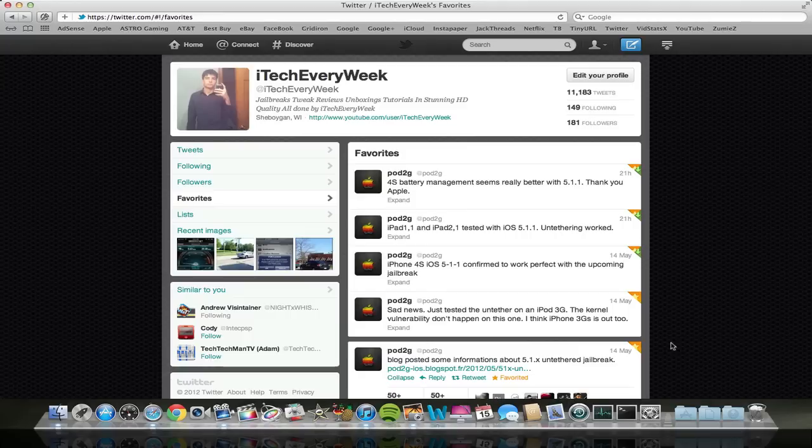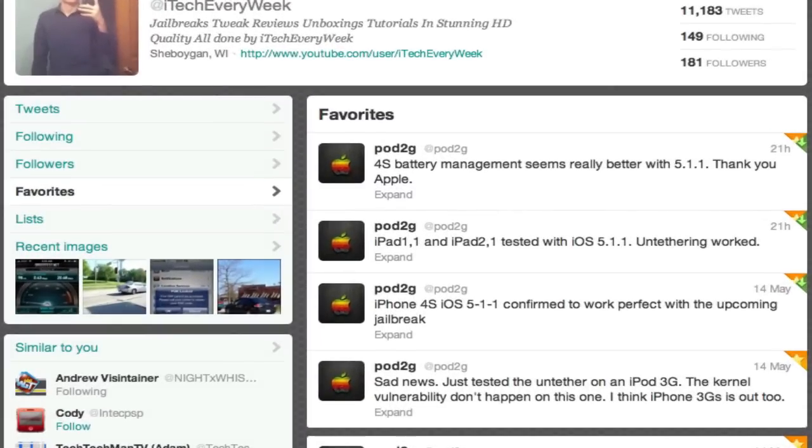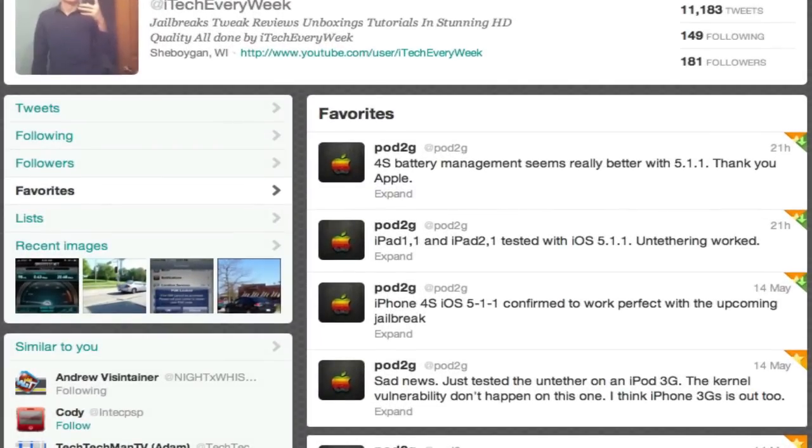Actually, I don't see the iPhone 4 in these tweets here, but I believe it's also been confirmed. Don't quote me on that, but I believe it's been confirmed.